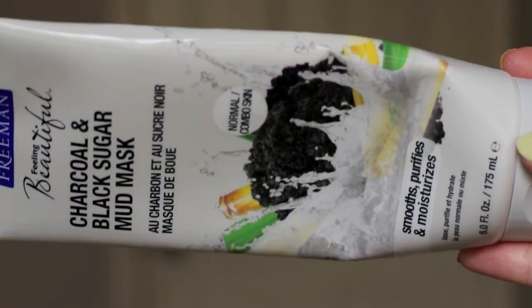There's also a product I like to use in the shower about once or twice a week. The first is the Freeman Feeling Beautiful Charcoal and Black Sugar Mud Mask, which I've been loving lately. It's for normal to combination skin — it moisturizes, polishes away rough or dry skin, gets rid of dead skin, and pulls out clogged pore impurities like silicone from primers, dirt, oil, and makeup. I leave it on for about 10 minutes and once it's dry I rinse it off in the shower.